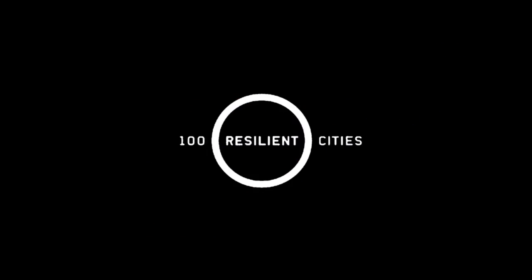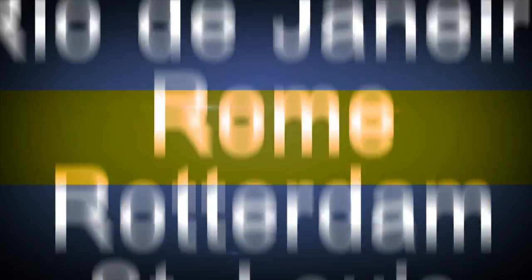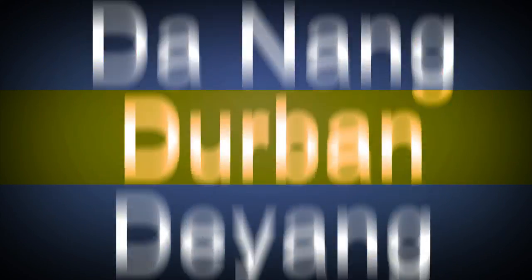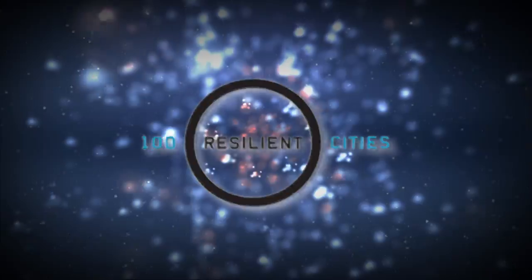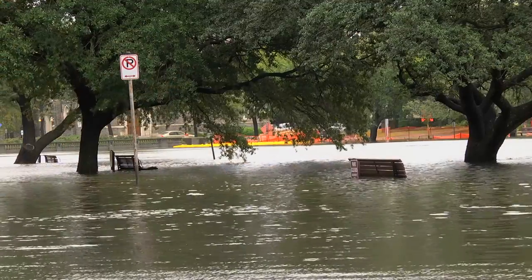It's the social capital that's going to pull us through this. The worst flooding was far back from the river — stormwater lines backing up.